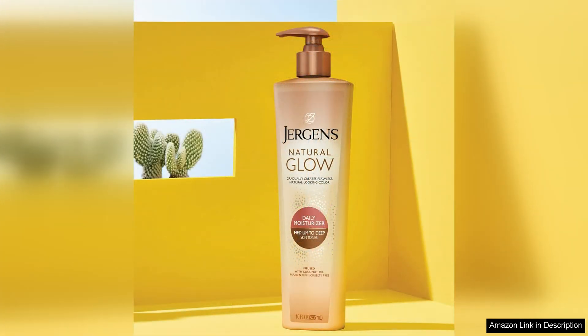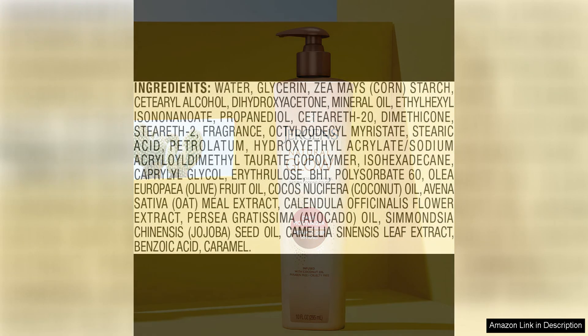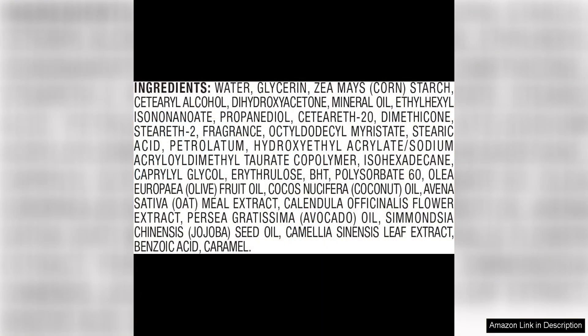One thing to note is that this self-tanner is specifically formulated for medium to deep skin tones. While it worked well for me, those with fair skin may find that the colour is too dark. I recommend doing a patch test before applying it all over to ensure it matches your skin tone.